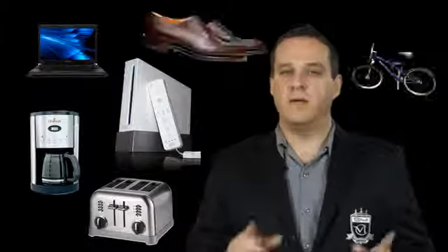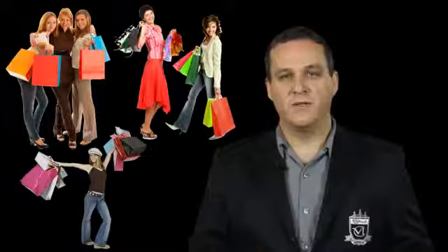Imagine that — unlimited amounts of items to sell, unlimited amounts of customers, and no overhead. You can do this right from your living room in your pajamas, as I've taught hundreds to thousands of people to do already.